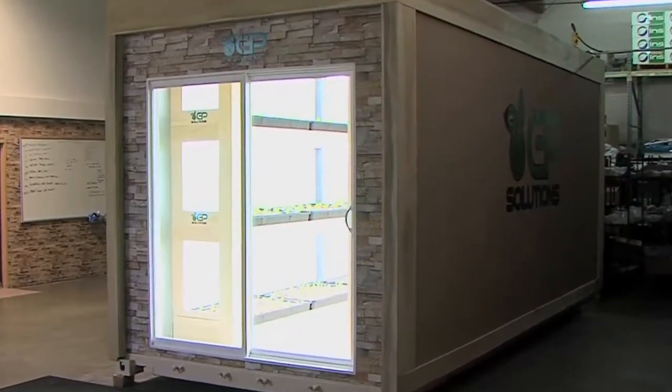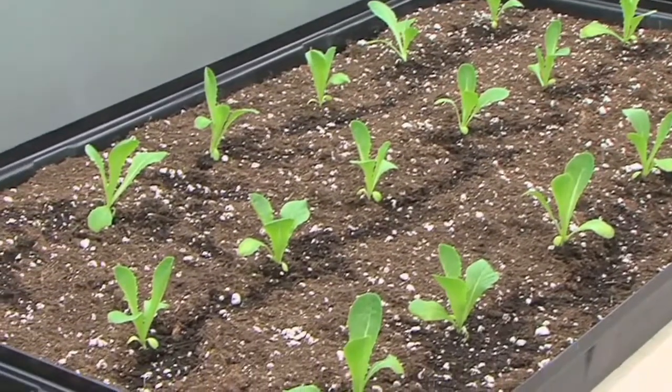GrowPod is a solution for indoor farming using today's technology to control the environment so we can grow high-quality produce. Our environment gives us complete control of what we're growing — CO2, oxygen, humidity — all the things you can't really control with Mother Nature. You control those inside of our growing environment.